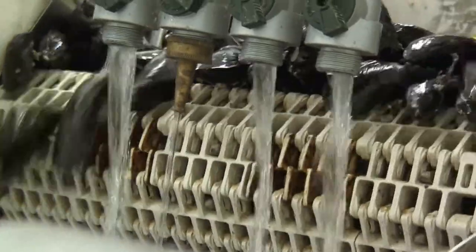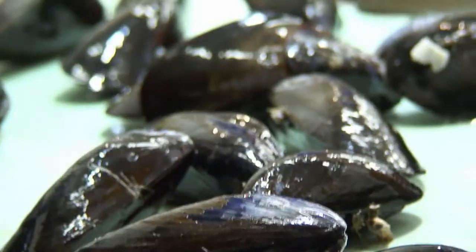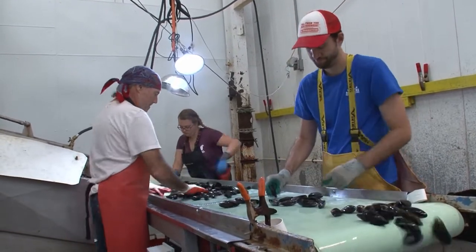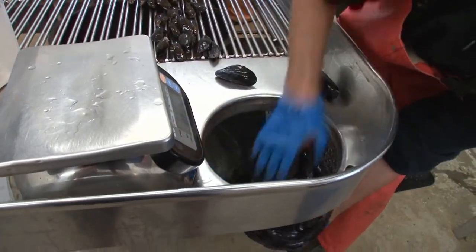We're looking for shape, size — we want to make sure we get rid of anything broken, dead, empty shells, cracked, anything bad. Anything that doesn't meet our quality standards gets rejected. Then we do a final hand grade on the table before we bag them, weigh them, tag them, and ship them out to our customers across the country.